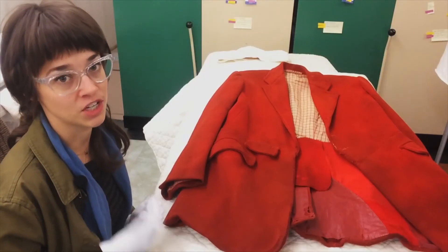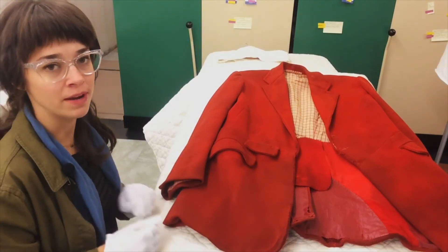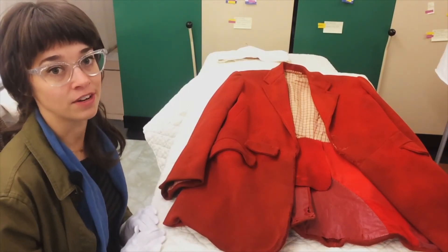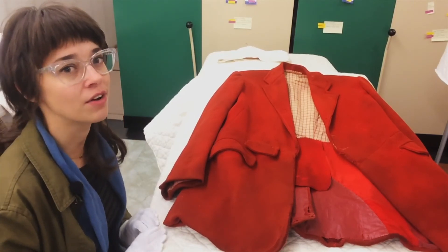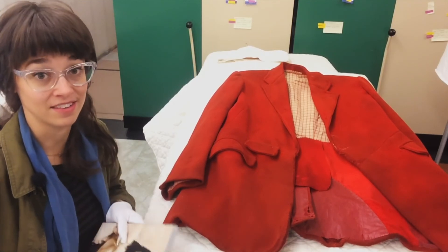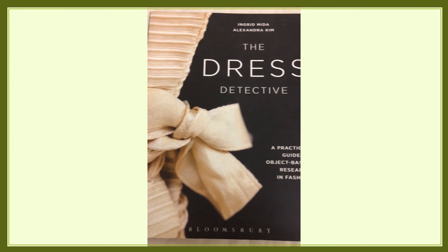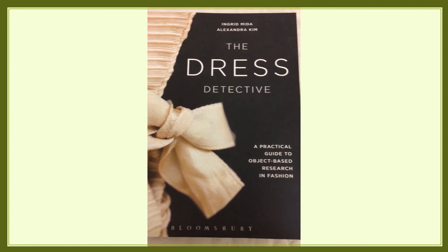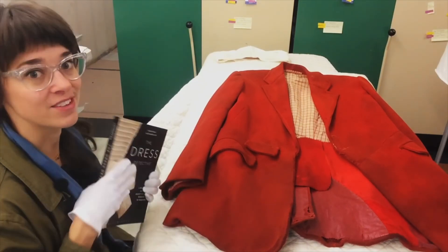By looking at the cut, materials, and construction of this garment we can learn a lot about what it may have been used for. However, it's important to remember that these are speculations and there are ways of narrowing down future research. A good resource for this kind of garment analysis is The Dress Detective by Ingrid Mita and Alexandra Kim. It lays out the process for this sort of research and also gives a bunch of cool examples that are similar to what we did today with this jacket.